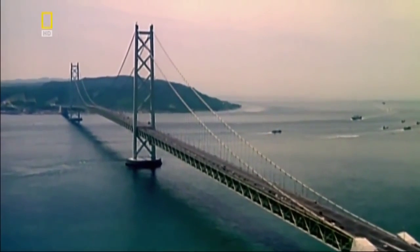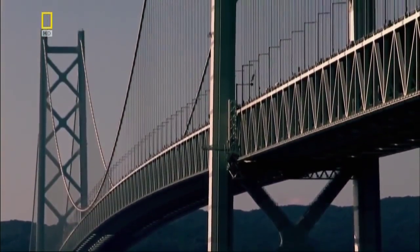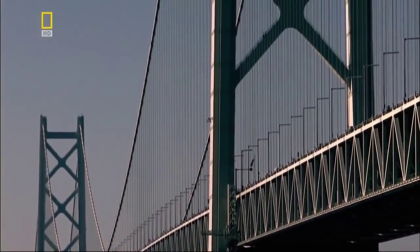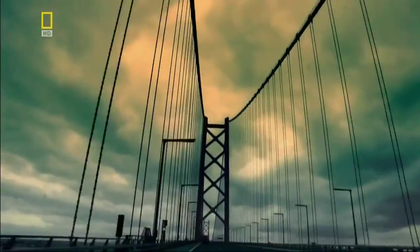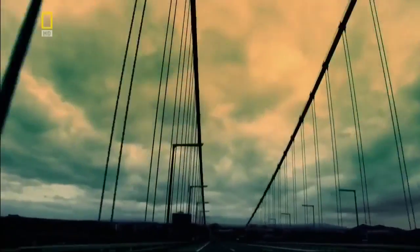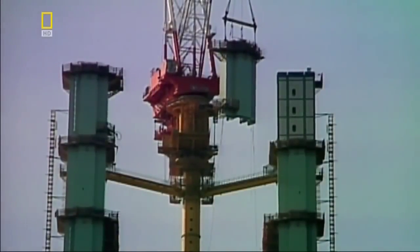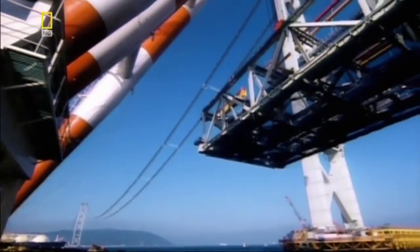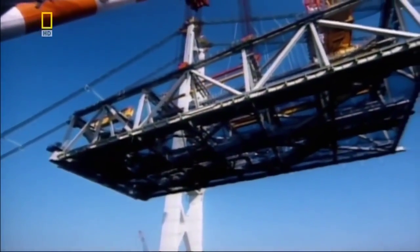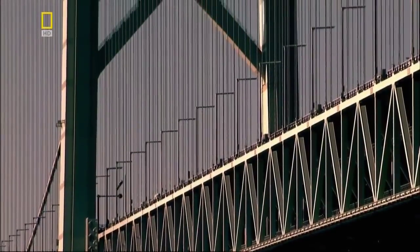Iron Bridge's legacy is still evident in the record-breaking structures of today. When Japanese engineers plan the biggest suspension bridge in the world, they know they must find a way to keep it as light as possible. So, like Iron Bridge before it, they construct the Akashi Bridge from prefabricated components arranged in a latticework. And yet this lightweight structure still contains over a quarter of a million tons of steel — and steel has a major drawback: it rusts.